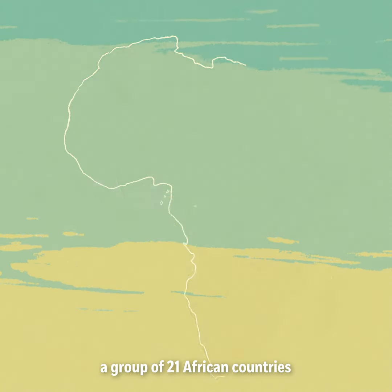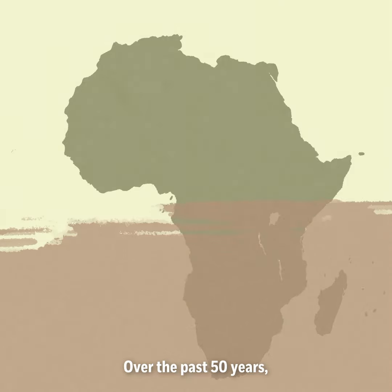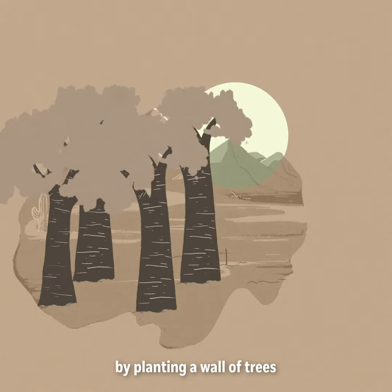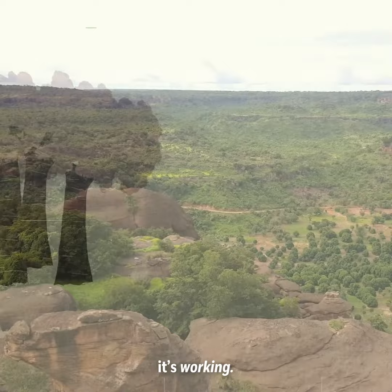In the fight against climate change, a group of 21 African countries is on the front lines. Over the past 50 years, their lands have become desert, so they've banded together to reclaim the area by planting a wall of trees from one side of the continent to the other. And get this? It's working.